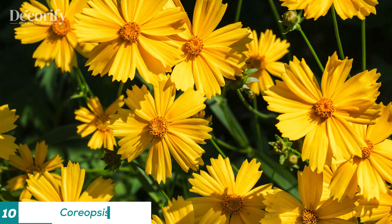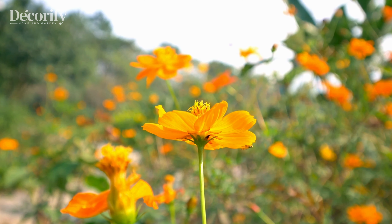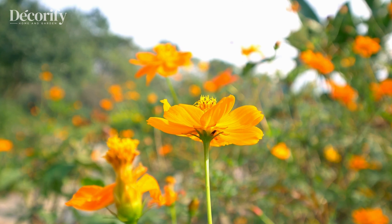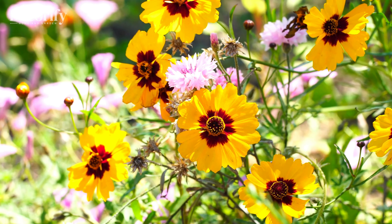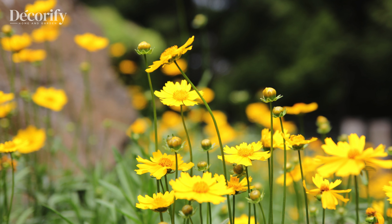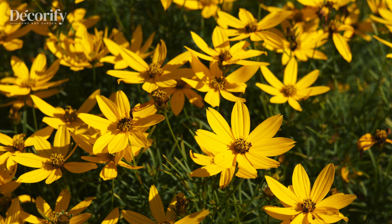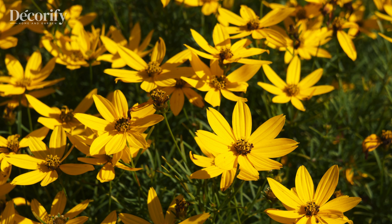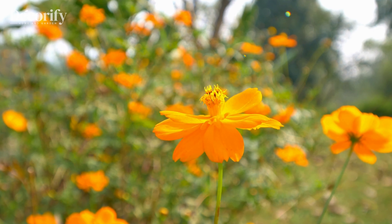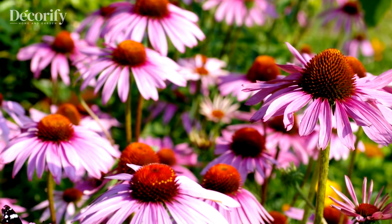Last, but certainly not least, we have the coreopsis, also known as tick seed. Coreopsis thrives in zones 4 to 9. It loves full sun and well-drained soil. This plant is very low-maintenance and drought-tolerant, needing water only when the soil is dry. Coreopsis produces masses of bright, cheerful flowers that bloom from early summer to fall, adding a long-lasting splash of color to your garden.